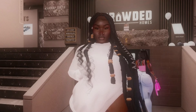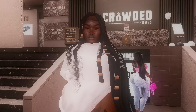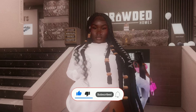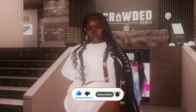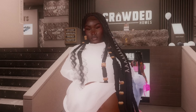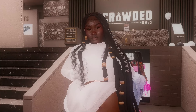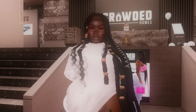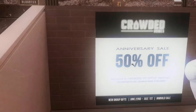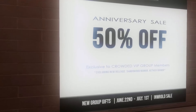Hi everybody, welcome back to my channel. It's yours truly, Ari, and today I really just wanted to come over to the Crowded home store — one of my favorite furniture and house building stores. They just recently got a new sim decorated and are currently having a 50% off sale until July 1st, as you can tell by the advertisement behind me.